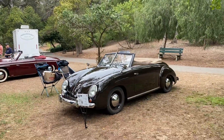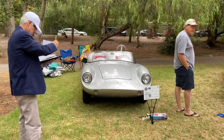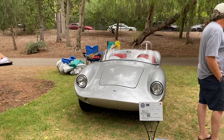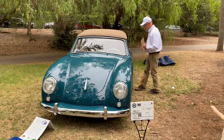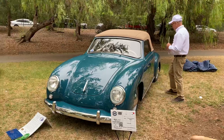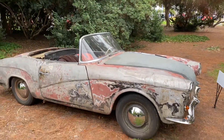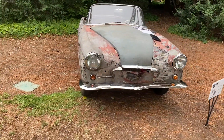That is some VW-based different stuff here. A 1962 Devin D, and another one of those Dannenhauer and Strauss from 53. A lot of prototype-looking stuff. Then you got patina in the VW section too.